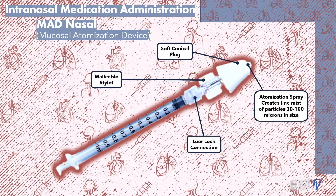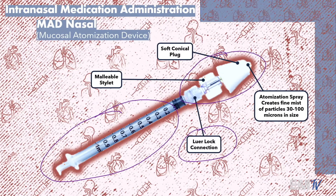This is an example of the mucosal atomization device, otherwise known as the MAD nasal, that many EMS jurisdictions use. It's attached to a conventional syringe via a Luer-lock connector, so it just screws on — no needle required. The device is made up of a few different parts: a malleable stylet which allows it to be bent at different angles to facilitate administration if your patient is in an unusual position, a soft conical plug that conforms well to the inside of the nostril, and a tip that creates an atomization spray, causing particles to become very tiny — between 30 and 100 microns in size. I've also shot some footage of the MAD device being used in super slow motion.